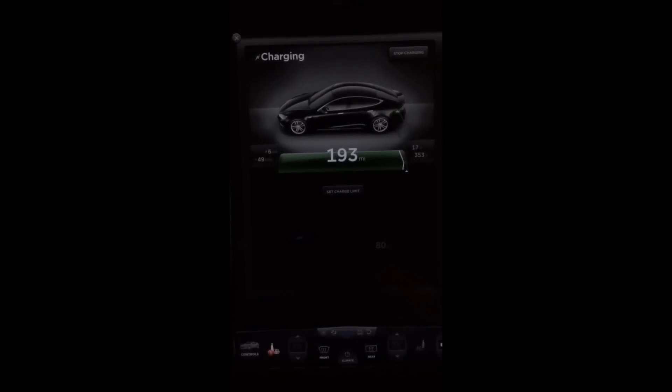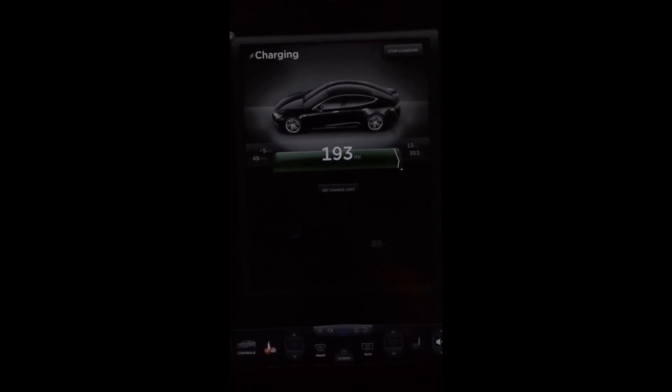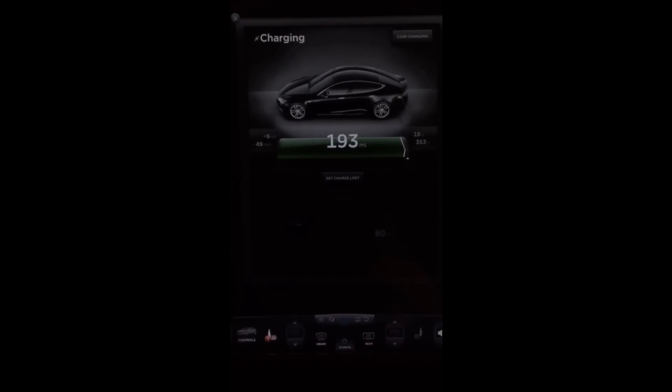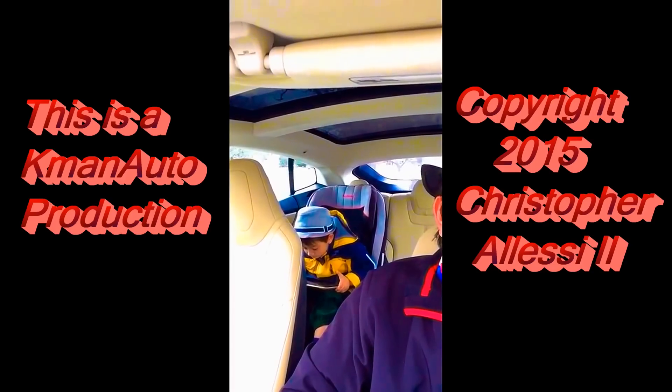So that's it, just something neat I thought I'd share. I have never seen that voltage go above 353 before — never, ever, ever. So there you have it!